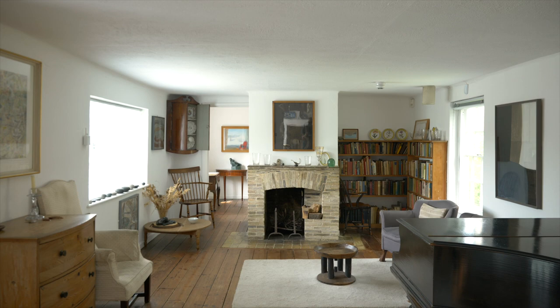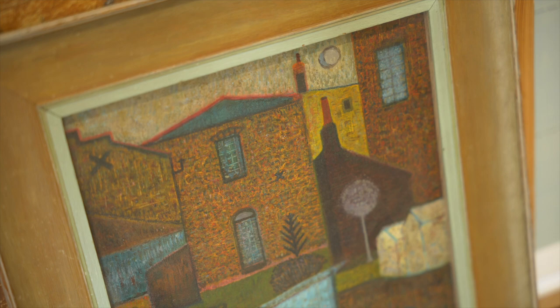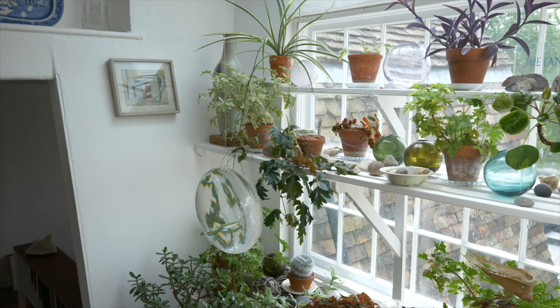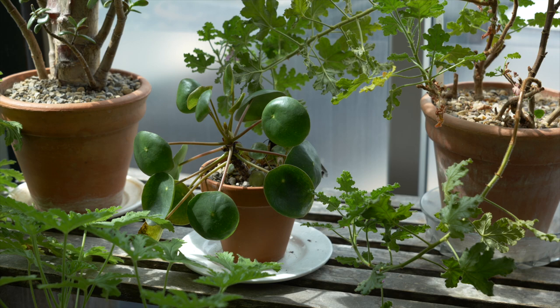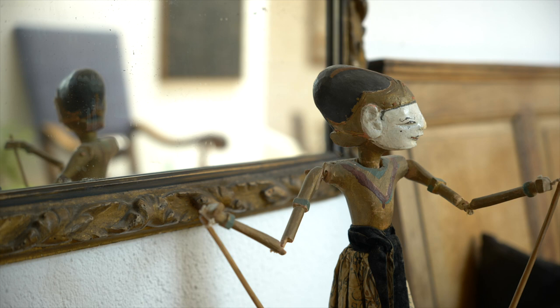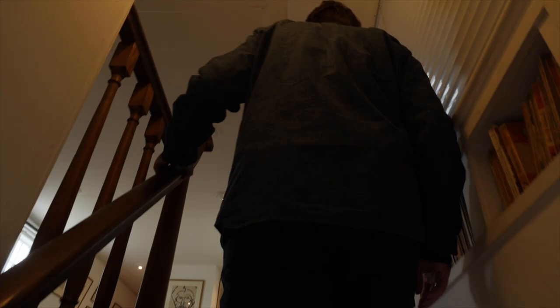Ever since Kettle's Yard began, students have been borrowing artworks from our collection to hang in their own rooms. The loan scheme was an important part of the vision of Jim and Helen Eade who created and lived at Kettle's Yard. They wanted to show how art could be a part of daily life and to allow others the opportunity to experience and live with artworks.